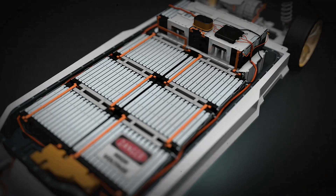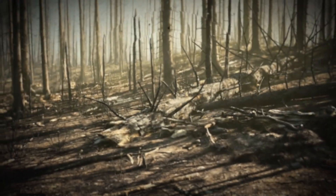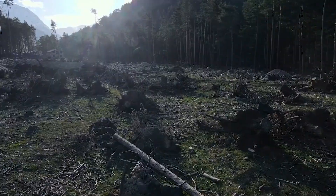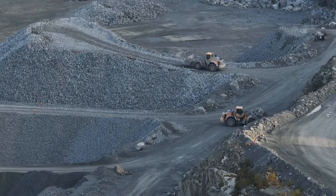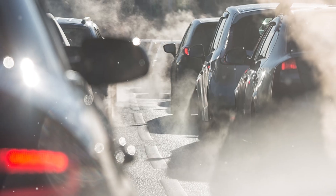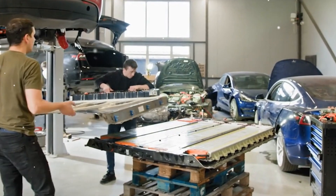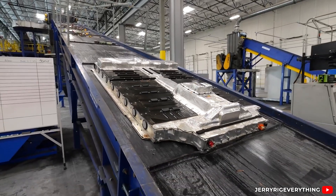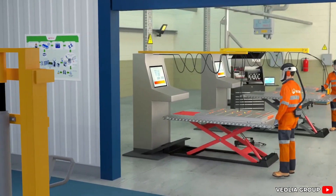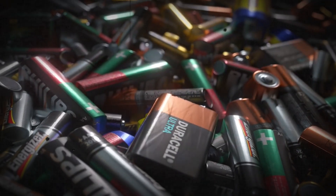Battery production adds another environmental wrinkle. Mining for lithium, cobalt, nickel, and other essential minerals is energy-intensive and can cause serious environmental damage. There are concerns about water pollution, habitat destruction, and human rights issues tied to some mining operations. Manufacturing EV batteries is also carbon-heavy, adding a big chunk of emissions before the car even hits the road. Once EV batteries reach the end of their life, disposal and recycling remain complicated and costly, and current recycling rates are low, meaning many batteries could end up as hazardous waste.